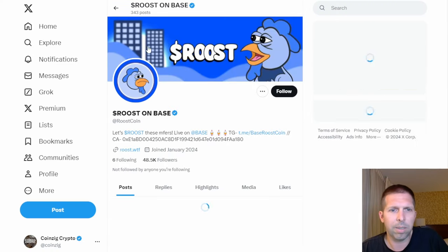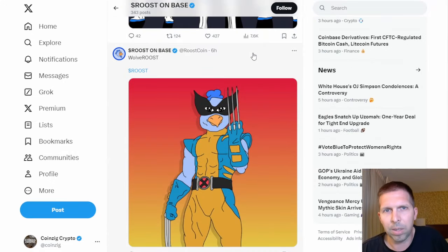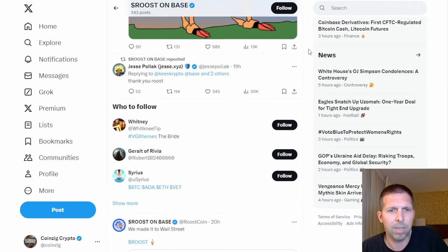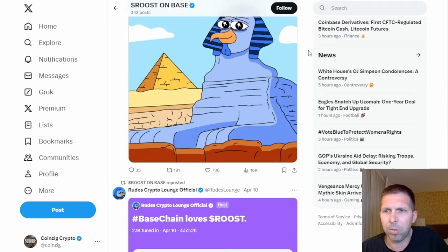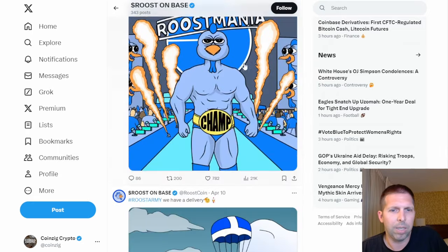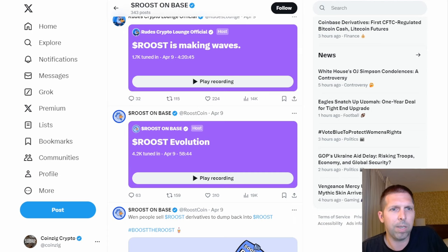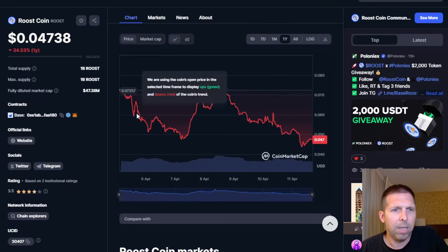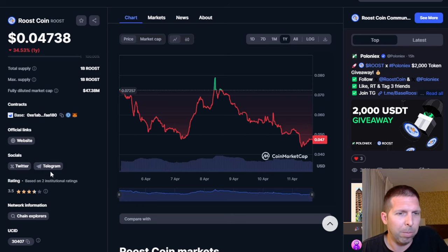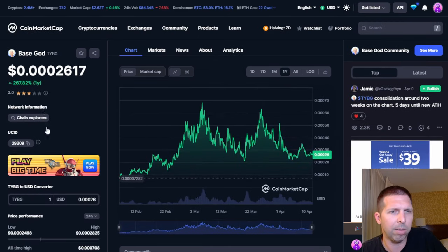We'll check out their Twitter to see if they have a good following. If you don't have good meme culture behind you, you're just not going to get anybody to join. They've got some good memes here, seems pretty active — you've even got Joe Rogan memes. That's what you need to keep people engaged. Roost Coin could do something; I don't know if anybody cares about a blue chicken, but maybe.